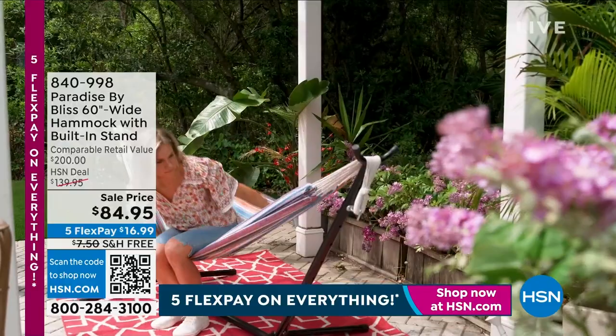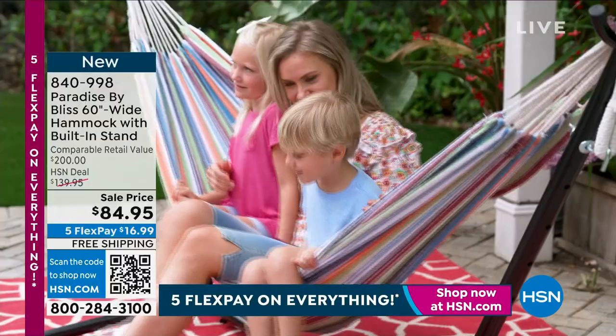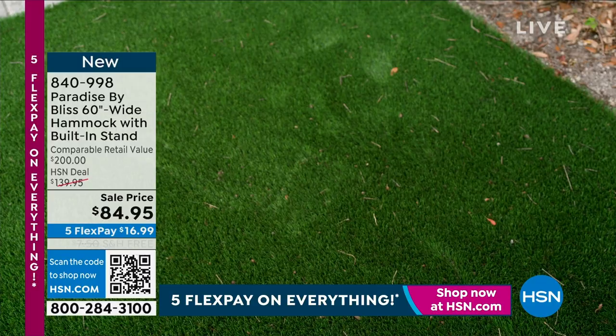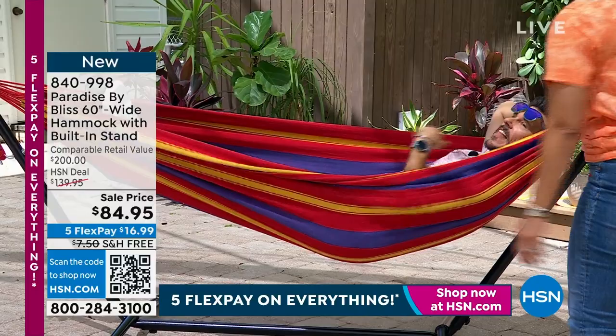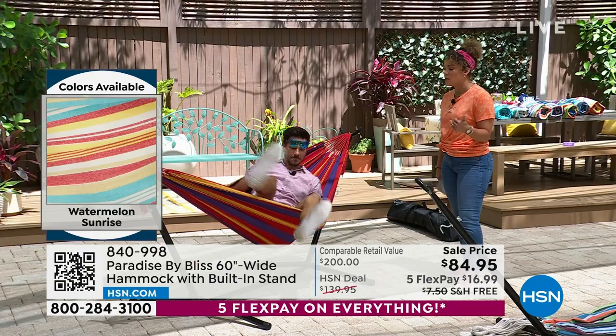We got to start with the hammock. I am really excited for this — this is my first time I've been able to show you this here at HSN. This specific hammock is the only scheduled presentation of the day, so I'm the only one who will be able to show you this from Paradise. It's their 60-inch wide hammock with the built-in stand — ready, set, go whenever you unbox this. Retail price is $200. You're snagging it at $84.95 and we ship it to you for free. I was looking for Bobby and he's chilling. The color of this one is tequila stripe — all you need is some tequila.